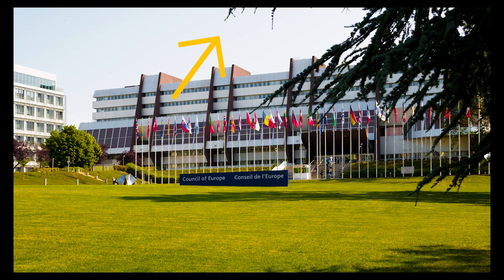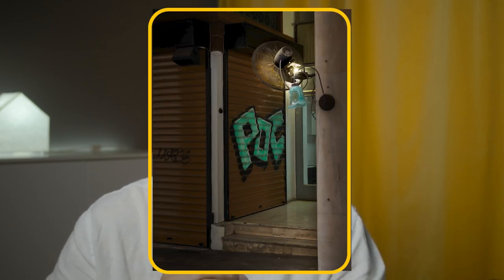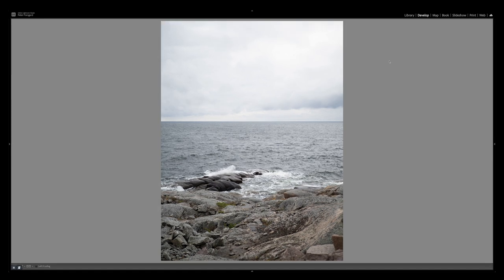About cropping: always look at the edges of the image so there are no distracting elements breaking the composition. You don't want something sticking out from the corner unless it deliberately adds to the story. And if you didn't see something while making the image, cropping afterwards in editing is no problem at all — totally fine. If you want back the megapixels you cropped away, using Topaz Photo AI is a great option.